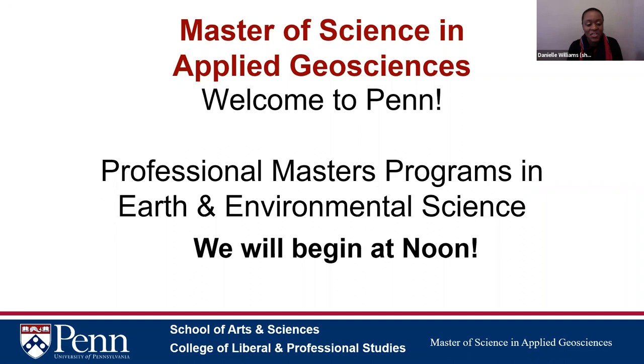We are recording this meeting using some new software, so we're all getting acclimated. Your video is off so you don't have to worry about showing your face. Welcome — my name is Yvette Bordeaux, director of the Master of Science in Applied Geosciences program at the University of Pennsylvania. Danielle, our administrative coordinator, and Amy Mulhern from our recruitment group are also here to answer questions.